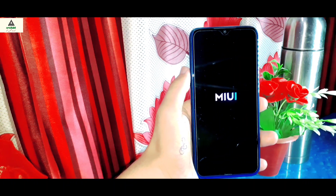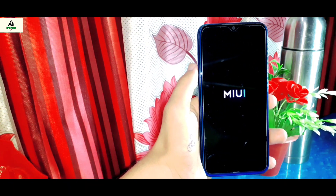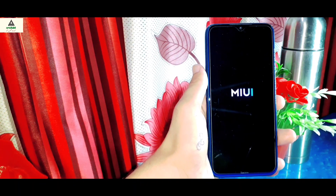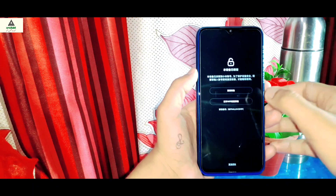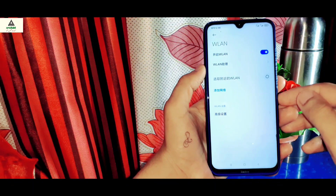That's it for the latest MIUI 12 on Xiaomi Redmi Note 8. I hope you liked this video — if so, hit that like button. Comment below if you have any questions, suggestions, or problems. Share this video and don't forget to subscribe to our CrackSuite YouTube channel and hit the notification bell. Thank you for watching and see you in my next video — goodbye!